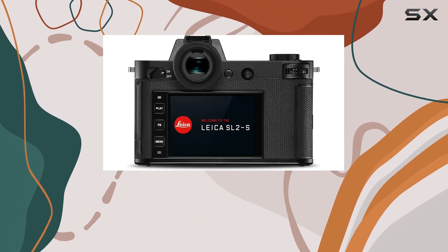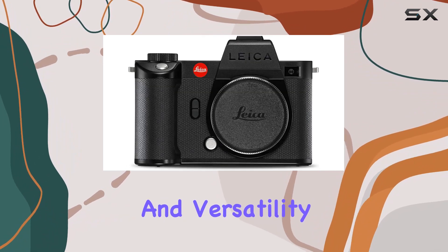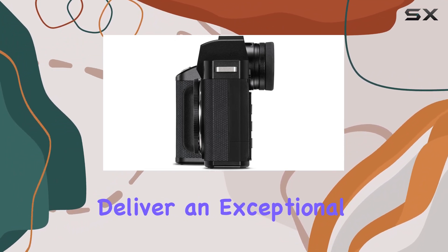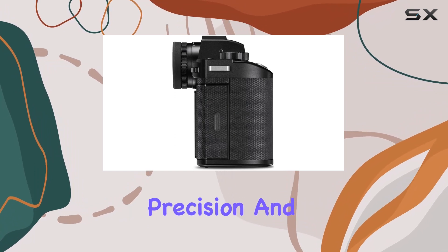The Leica SL2-S is a compelling choice for photographers seeking uncompromising image quality and versatility. Whether you're a professional or an enthusiast, this camera is poised to deliver an exceptional shooting experience, capturing moments with unparalleled precision and clarity.